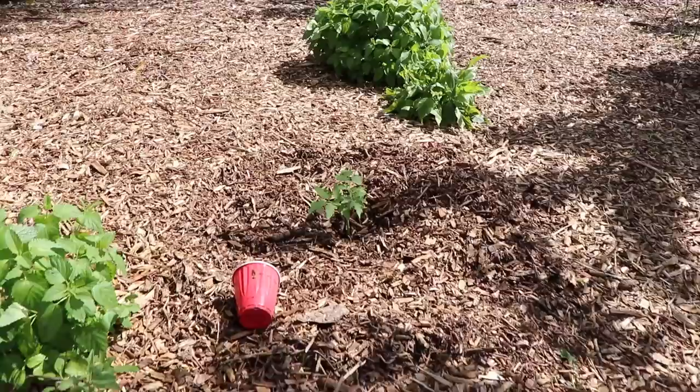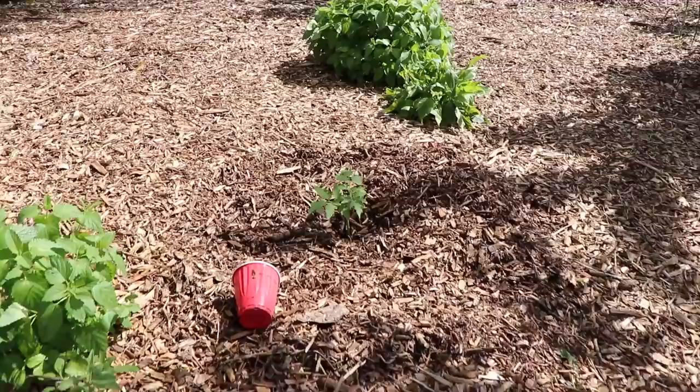Let me show you a tomato that I put in just the other day right here — I put a number of them in. As you can see I just find areas in the food forest, stick them in, and they're doing really well so far.